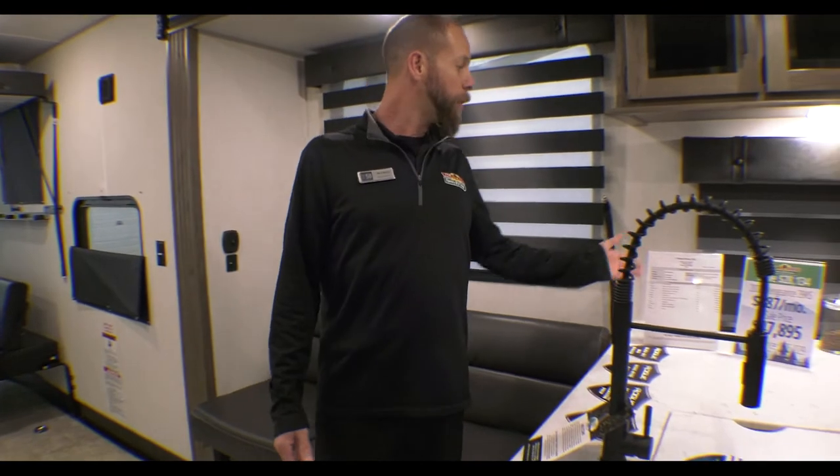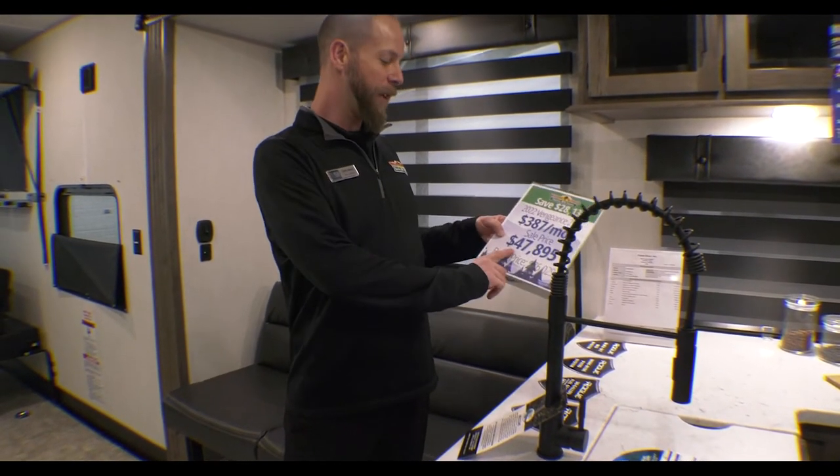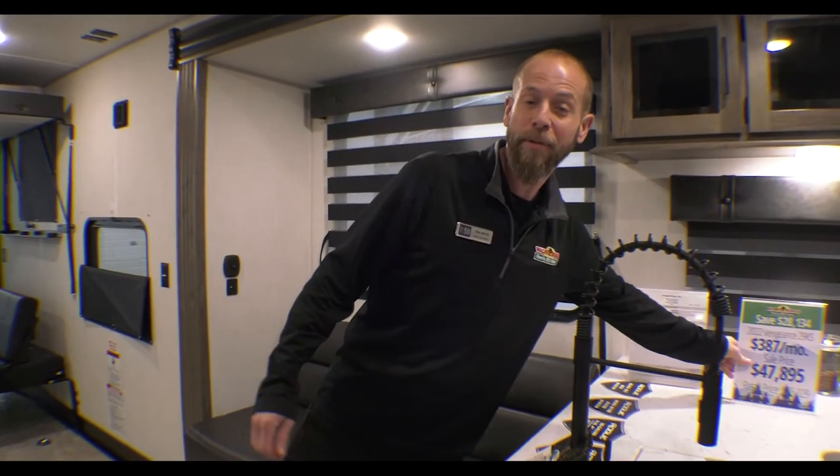Until the 26th, the price retails at $76,290. We've got it on sale for $47,895. And through the 26th, we've got an additional $1,000 off. Let us know any questions that you've got on the Rogue 29KS.